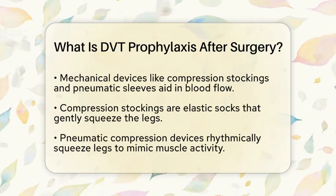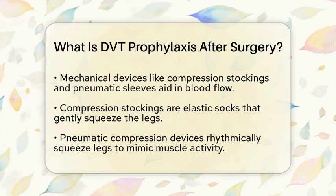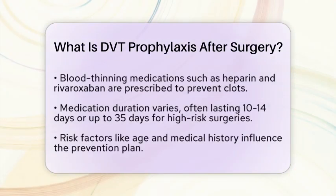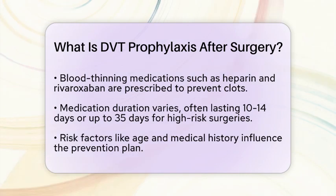Medications are commonly prescribed to thin your blood and prevent clots. Low molecular weight heparin is a popular choice and is usually started about 12 hours before or after surgery. Unfractionated heparin, fondaparinux, and certain oral anticoagulants like rivaroxaban or apixaban are also options.